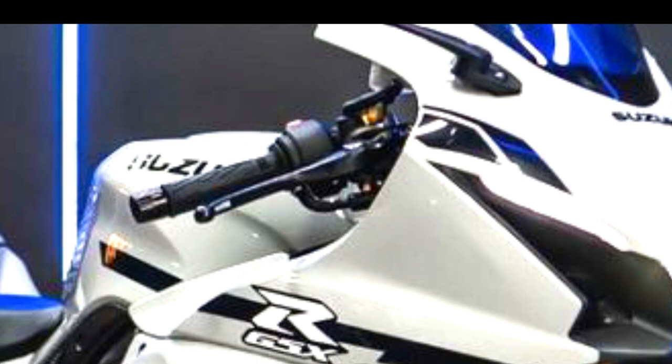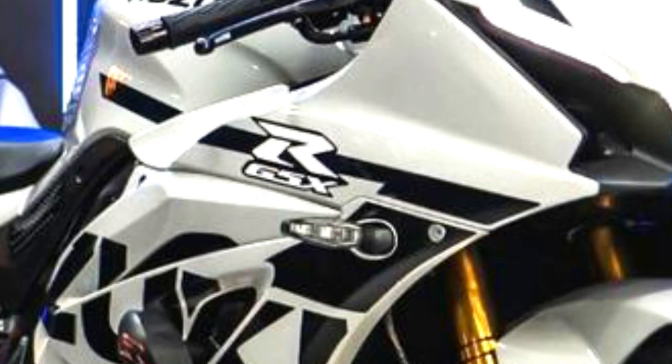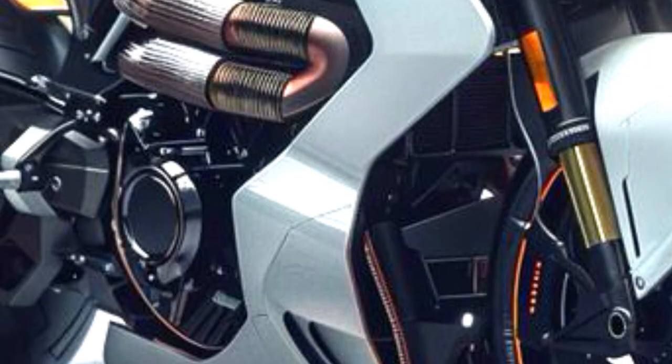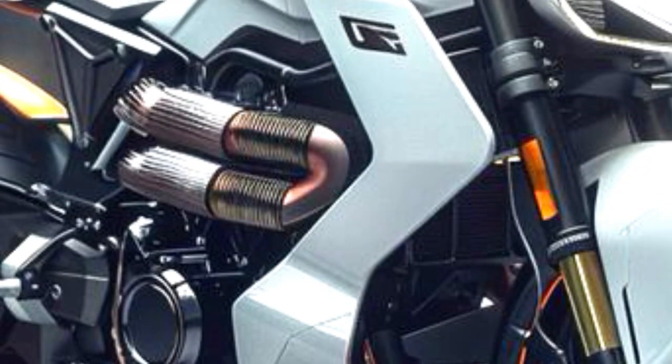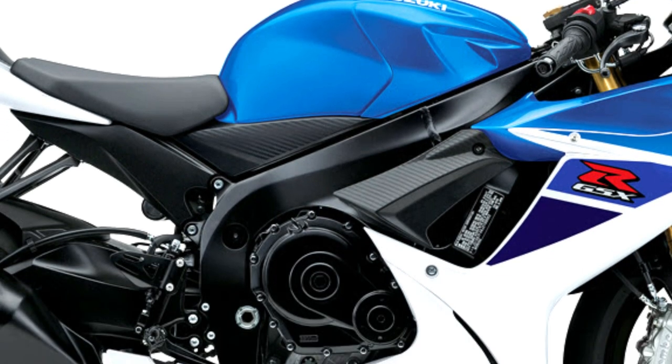GSX stands for Grand Sport Experimental, which refers to Suzuki's experiment to create a motorcycle with circuit performance that can be used on the highway. The GSX code is used for Suzuki's experimental performance motorcycles.